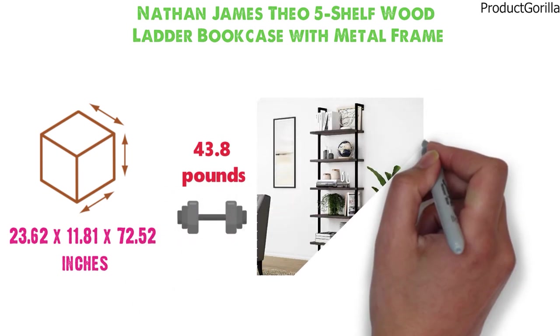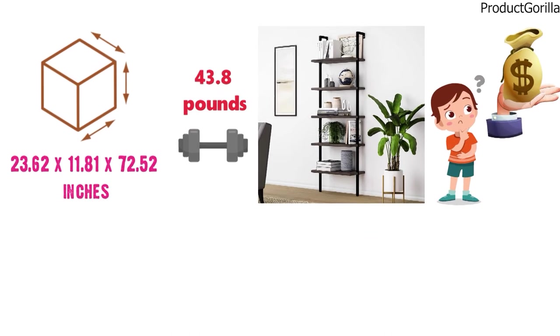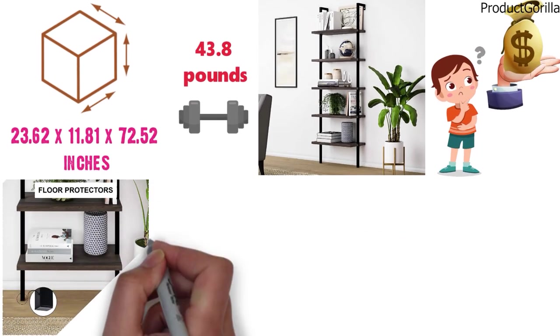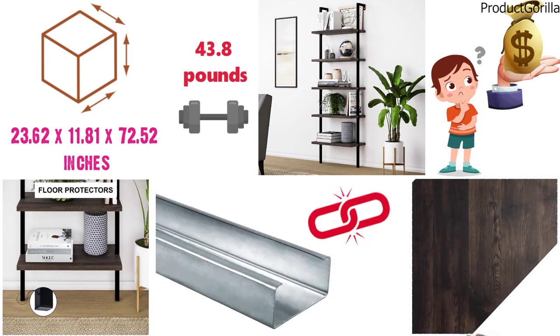The Nathan James storages are built with a modern vision for customers who prefer not to spend a fortune to get well-designed quality. The Theo Industrial Ladder Bookcase is built in the spirit of industrial design with a durable metal frame and oak laminate reclaimed wood shelves.